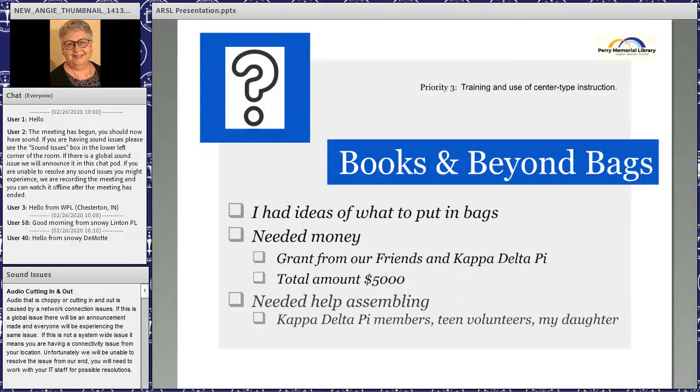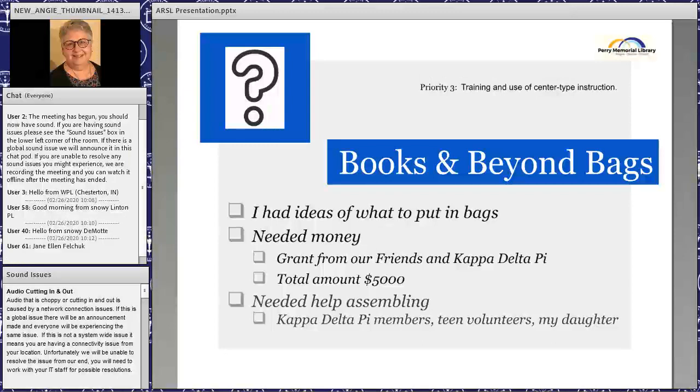The third priority was books and beyond bags. With my background as an elementary and preschool teacher, I thought we could put together kit bags based around a theme with books and lots of extra activities for their centers. We needed money for a specialized collection, and our Friends of the Library provided a grant. Kappa Delta Pi, an education service sorority that met at the library, also contributed — between the two groups we received a five-thousand-dollar grant.